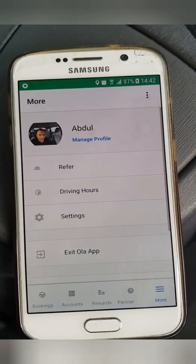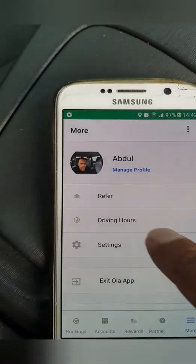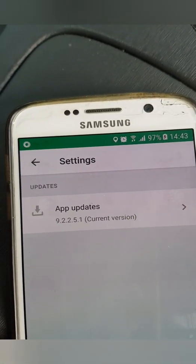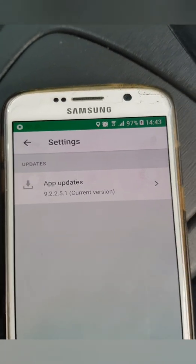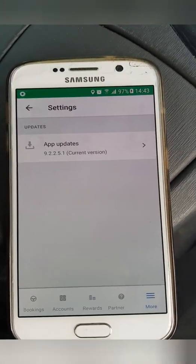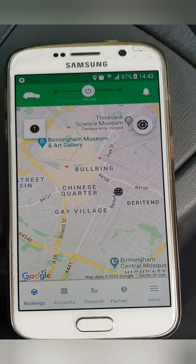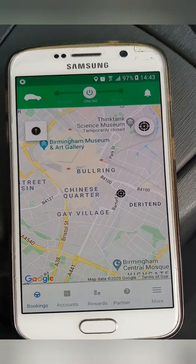If we go to 'More' and then 'Settings,' that will show us the current version. I've got version 9.2.2.5.1 updated, and if you've got that you'll have the best experience operating their app. Anyway, I hope that's useful — I'll catch you guys some other time, bye bye.